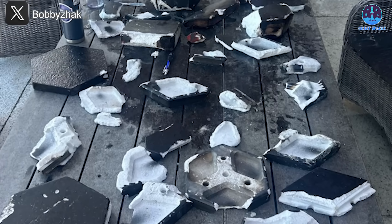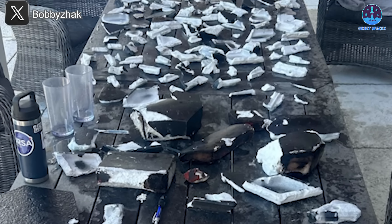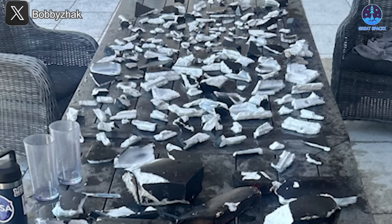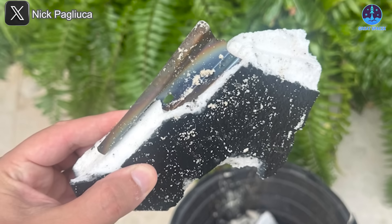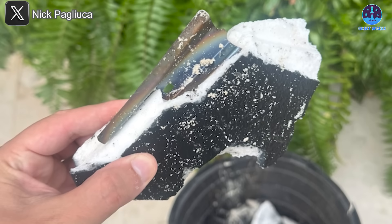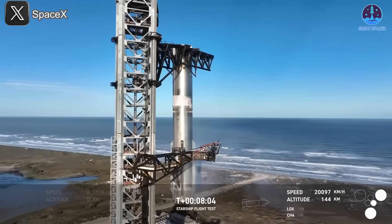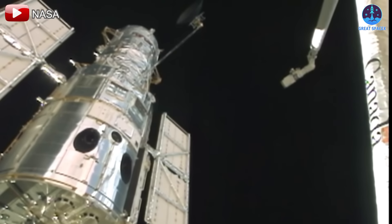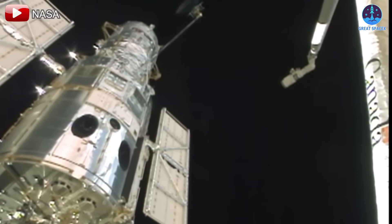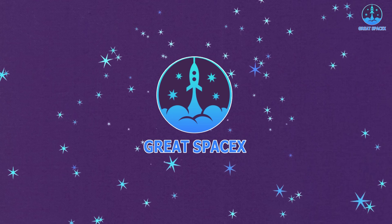The long-anticipated public reveal of heat shield tiles and metal debris from Starship S33 is finally here. SpaceX now faces a significant workload including ongoing collaboration with the FAA and addressing concerns in affected regions. Next, we'll delve deeper into the issues leading up to the explosion, focusing on the engine failure, and finally touch on the intriguing debate surrounding the future of the Hubble Space Telescope.